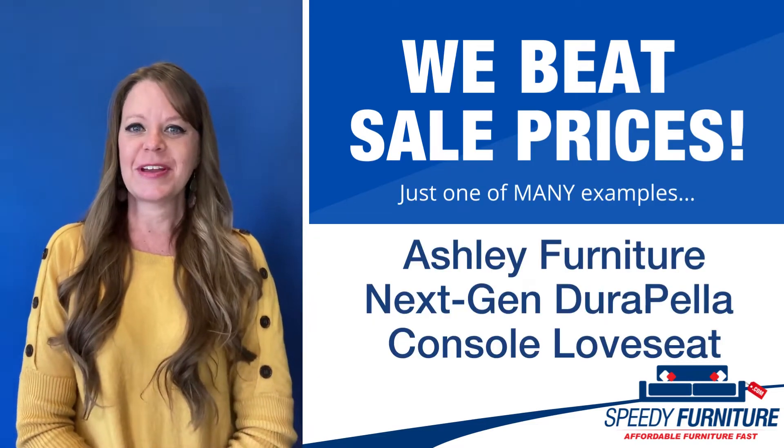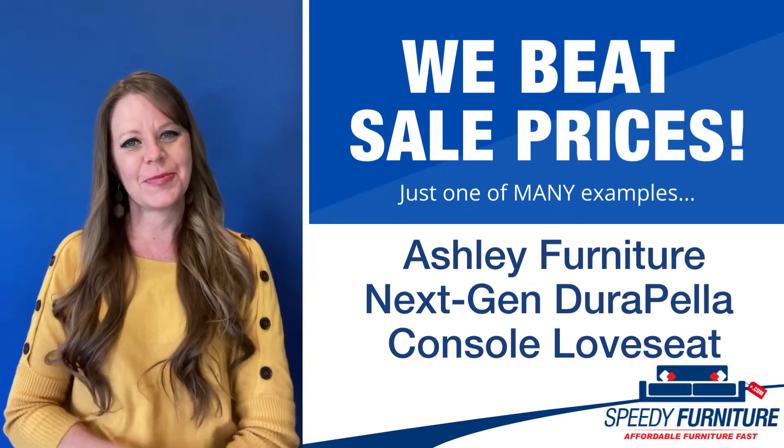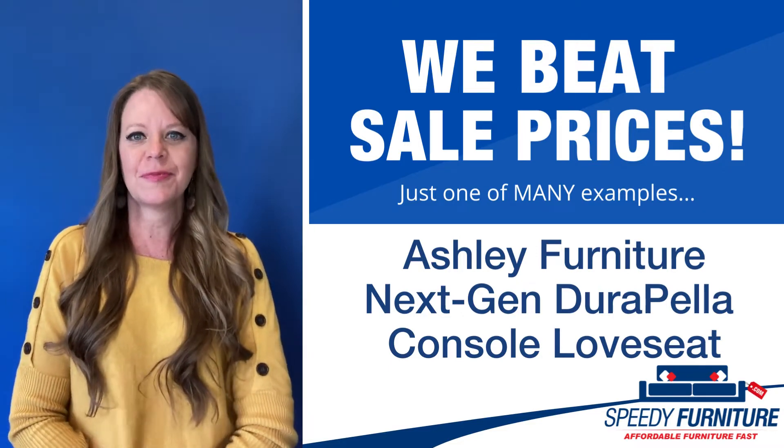Hey everyone, it's Amy and today I'm going to show you Speedy Furniture's sale-beating prices on the next-gen Durapella loveseat by Ashley.